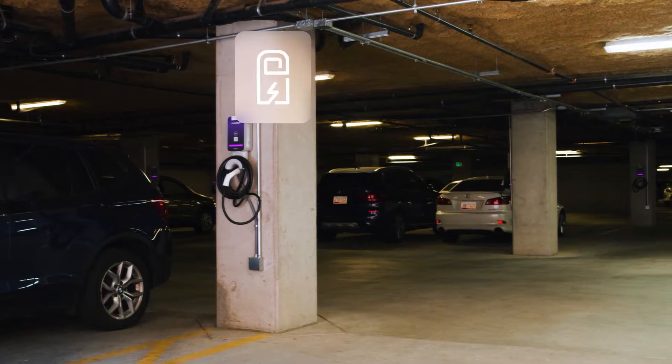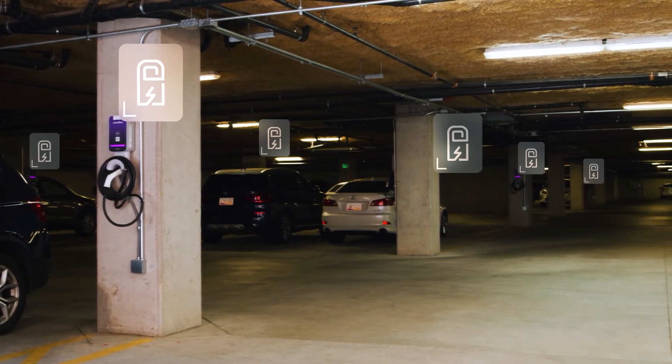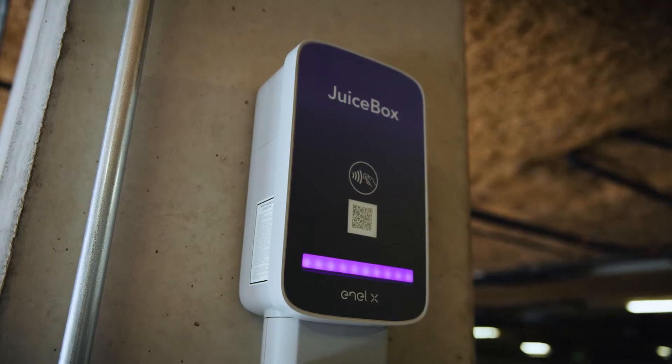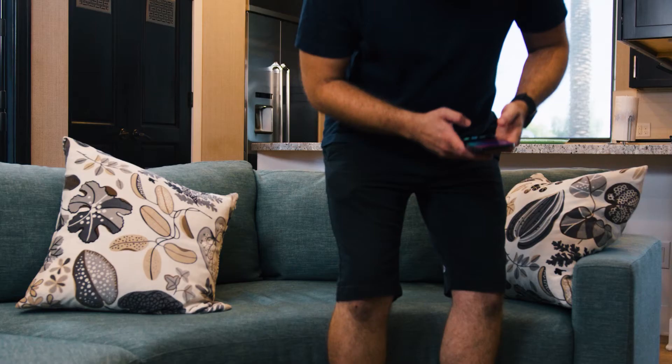It's just so easy. We chose NLX because they allowed us the capability to actually divide up the power in a smart fashion amongst all the different units. With existing infrastructure in our buildings, there's a limited amount of power available. NLX allows us to do that, and it also allows us to bill individually each unit, which is really important for a multi-family unit.